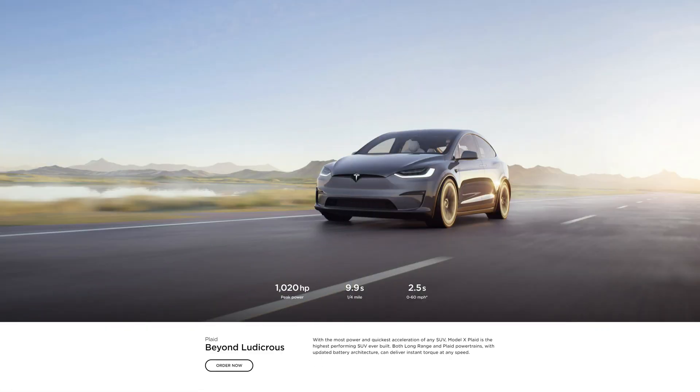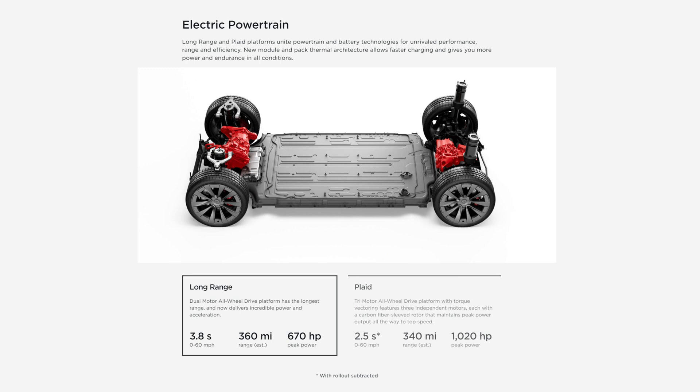The Model X Plaid features 1020 horsepower, a 9.9-second quarter mile, and a 2.5-second 0-to-60 mph. Plaid is beyond ludicrous, with the most power and quickest acceleration of any SUV. Model X Plaid is the highest-performing SUV ever built. Both the Long Range and Plaid powertrains have updated battery architecture and can deliver instant torque at any speed.